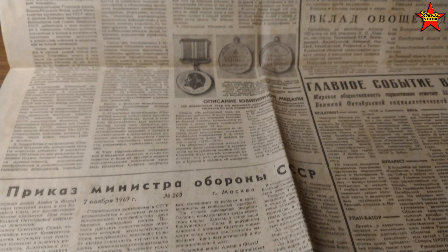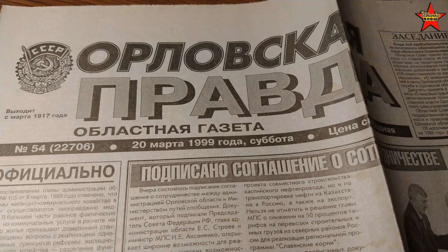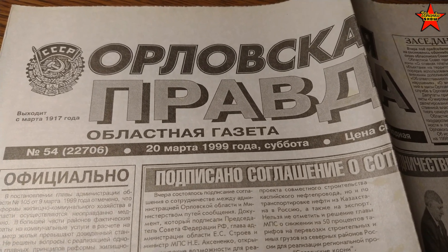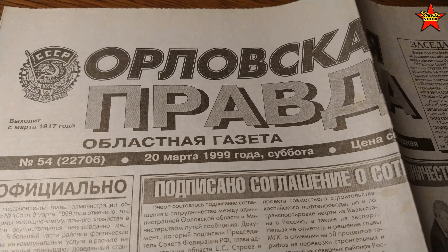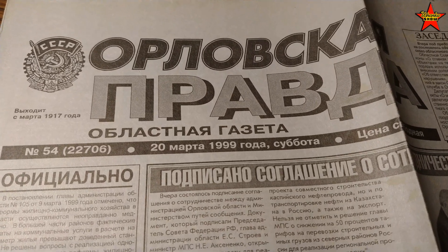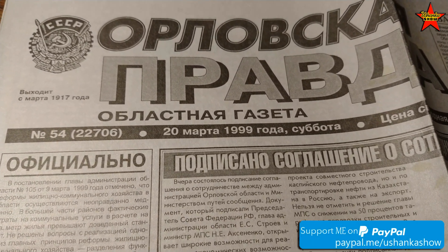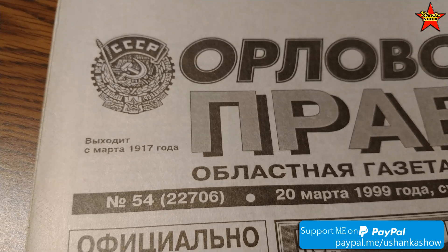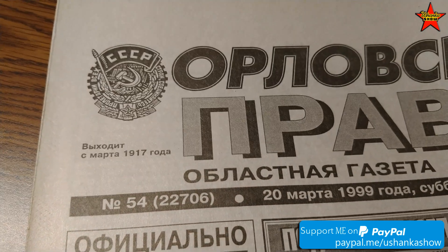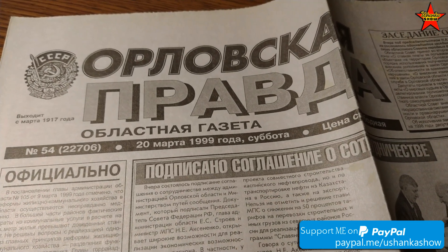Anyway, this is what Soviet newspapers look like. While we're on the topic, I want to show off this one — Orlovskaya Pravda, the Truth of Oryol, which is a city in Russia. This is already 1999. I lived in the United States and wrote an article, which I sent to that newspaper because my friend's father worked there. Soviet Union is gone, but they still show their award. This newspaper published my article about working in America.